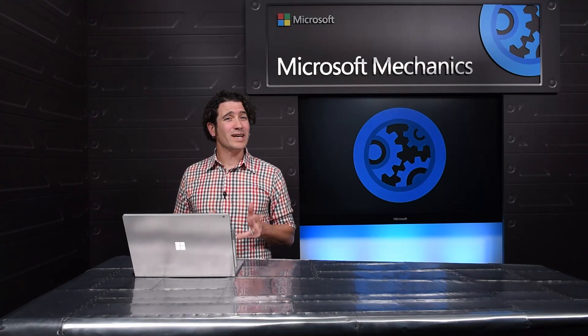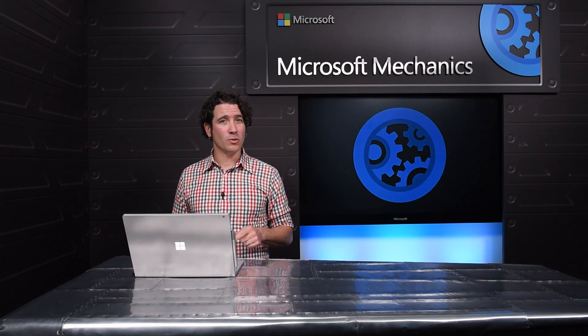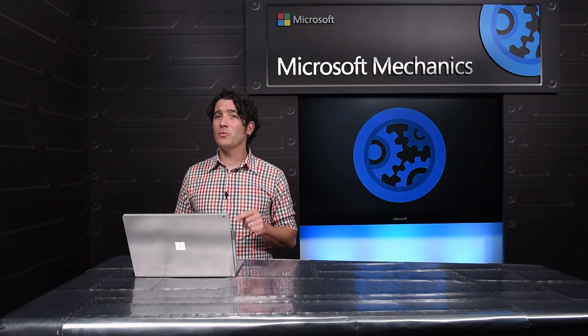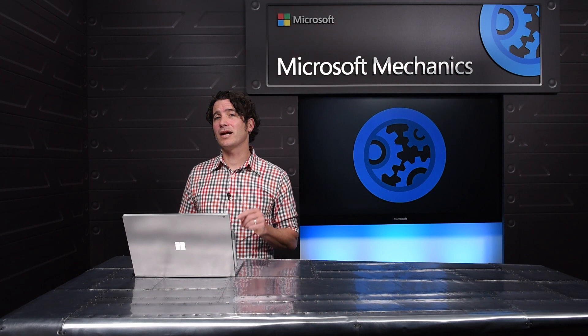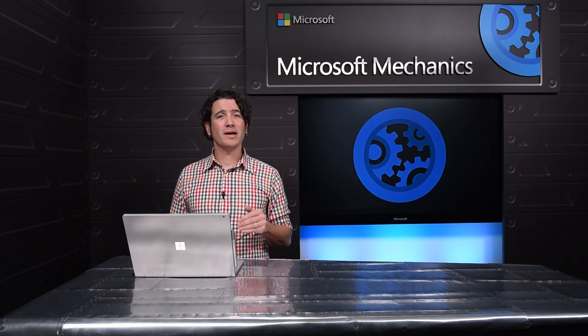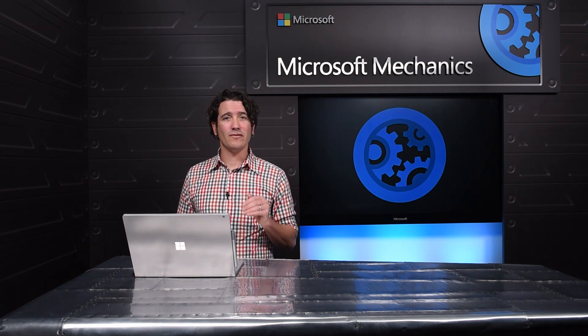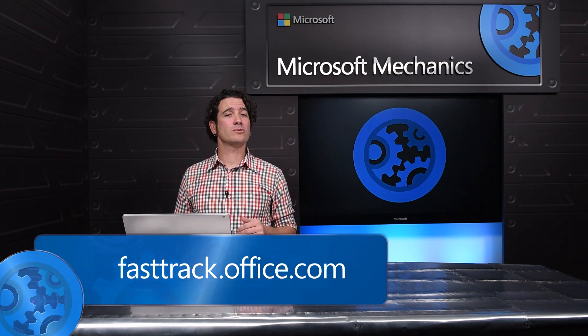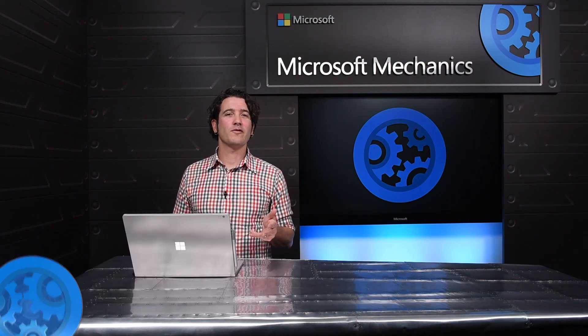Coming up with the right cloud strategy to move your business forward can be a daunting challenge, but Microsoft is here to help. Not only can we assist you in defining your long-term cloud strategy, but in the short term we can help you make that first step and deliver value to your organization today. To learn more, check out the resources on FastTrack. Thank you for watching.